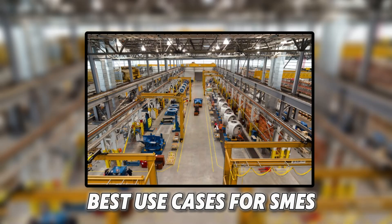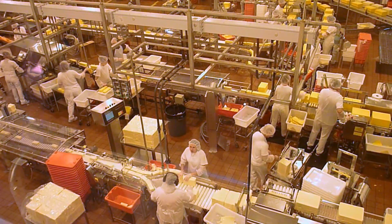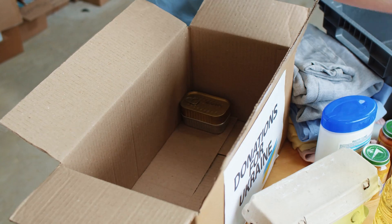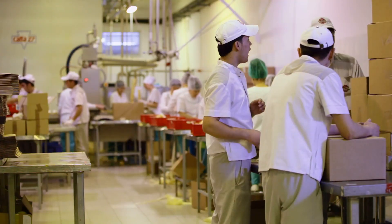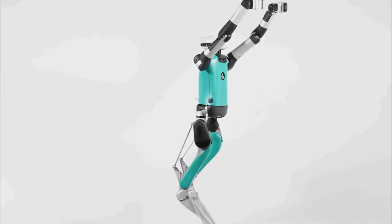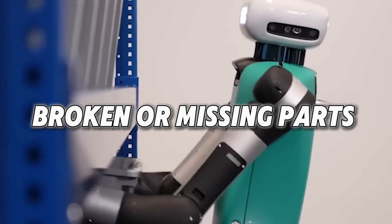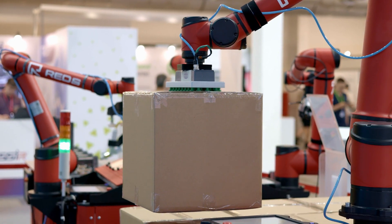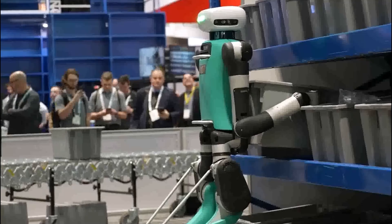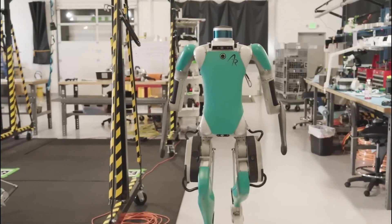Best use cases for SMEs: Small and medium-sized businesses can really benefit from these robots. Let's say you have a factory where workers do the same task again and again — like putting things in boxes, checking for mistakes, or picking up items. These are boring and tiring jobs for people, but perfect for robots. Plug-and-play robots are great for moving products, checking for broken or missing parts, and packing boxes at the end of a production line. Many can be installed and ready to work in just one day, fitting right into your running factory without stopping your whole system.